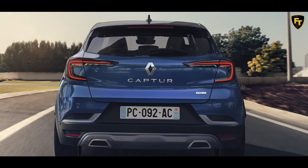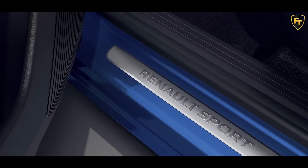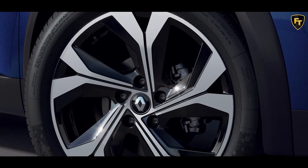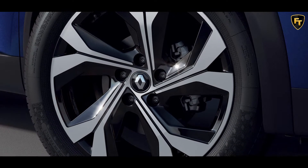Starting with the exterior, the subcompact crossover has an F1 blade attached to the front bumper, a honeycomb grille, and gray rear diffuser. It rides on 18-inch Le Castellet alloy wheels and features an RS-Line badge on the tailgate.